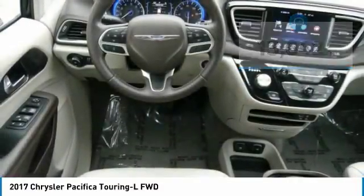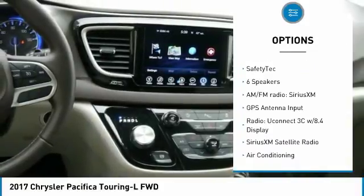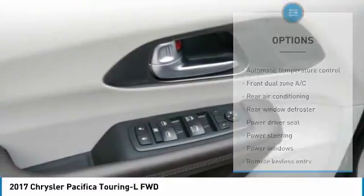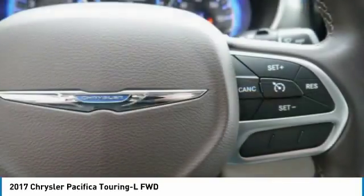Here are some of this vehicle's great options: traction control, navigation system, air conditioning, dual airbags, power steering, four-wheel disc brakes, rear window defroster, power windows, compass, and fog lights. Come see the car for yourself.